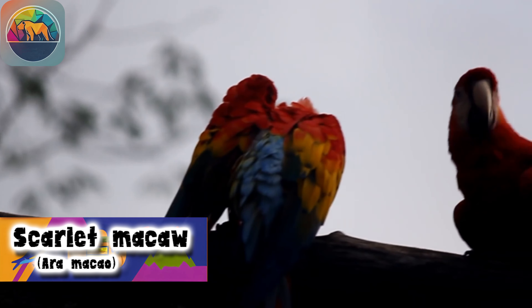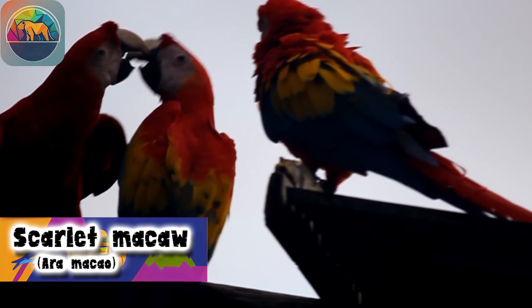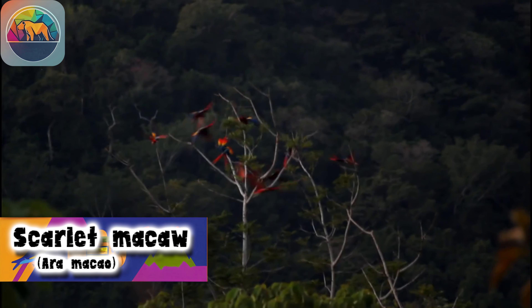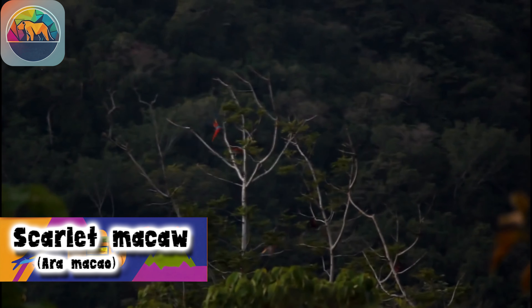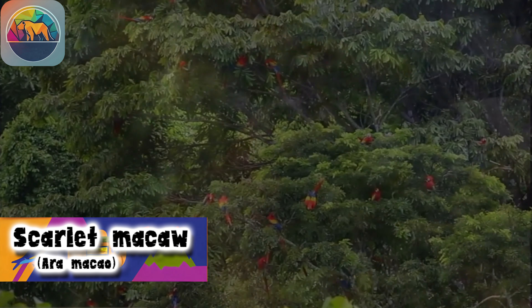By obtaining these fruits before they are available to others, Scarlet Macaws gain a competitive advantage. Additionally, they have the ability to crack hard nuts and enjoy their nutritional content.